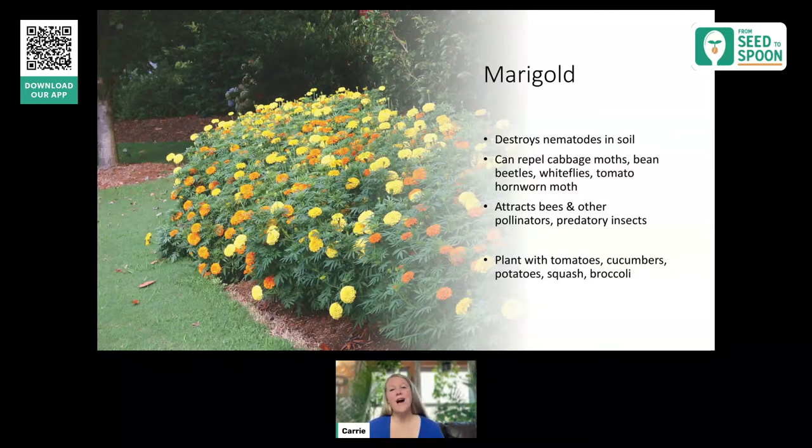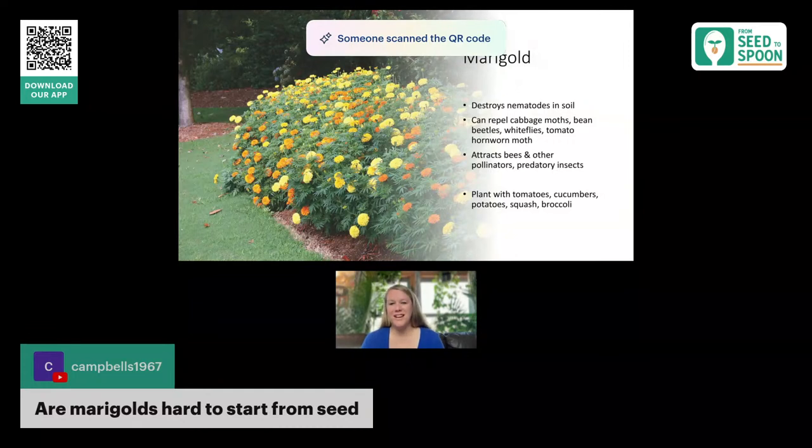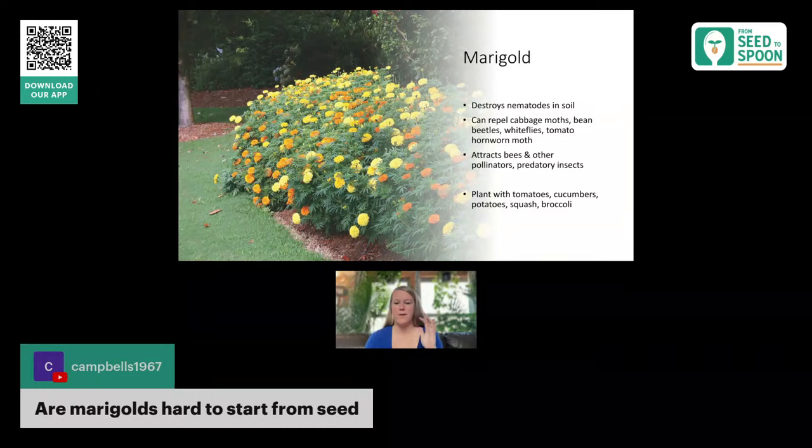Marigold does really well planted with tomatoes — I always call them besties. They also do well with cucumbers, potatoes, different squashes, and broccoli because it helps repel the cabbage moth. Pretty much anything in the brassica family will do well with marigold. Are marigolds hard to start from seed? I would always recommend using the biodome — I pop the seeds in and have no trouble at all because it's a super humid environment. You can start them any way you want. I love the Parks Whopper mix because it has really huge blooms.